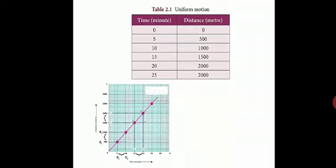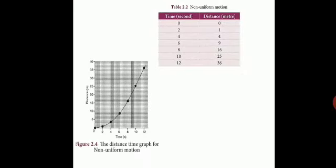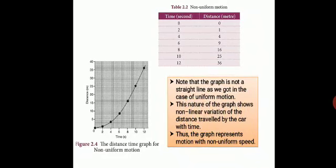We also saw the uniform motion graph. For uniform motion, the distance-time graph will always be linear, because as time increases, distance increases uniformly — the slope becomes steeper as speed increases. For non-uniform motion, the graph is not linear; it shows a non-linear variation. So from the graph it is very clear: uniform motion gives a straight line, non-uniform motion gives a curve.